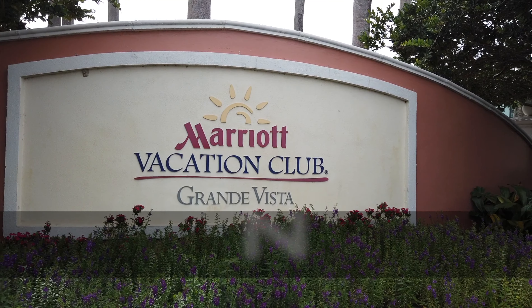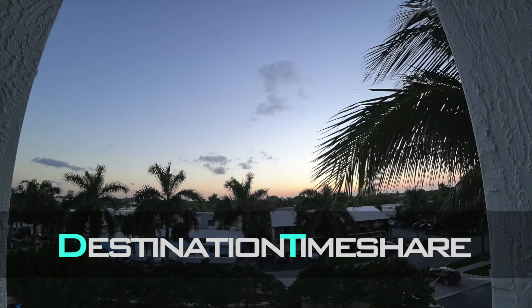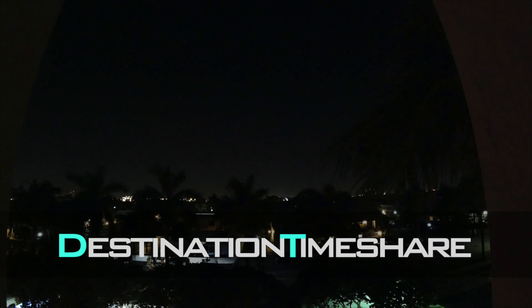Have you been wondering why your maintenance fees have been getting so high at Marriott's Grand Vista? I'm going to discuss a few reasons. Hello and welcome to Destination Timeshare. I'm Jeremy, and on this channel I share my best timeshare strategies, tips, and advice on how to help you get the most from your timeshare ownership.